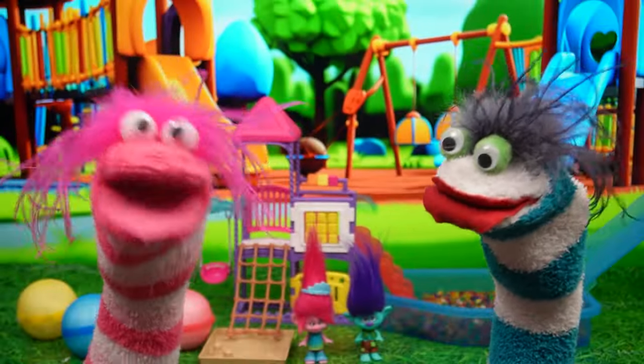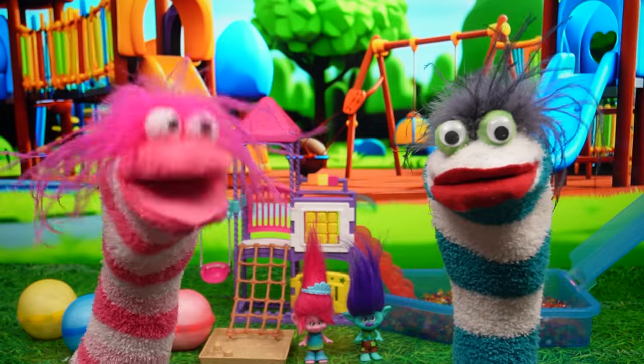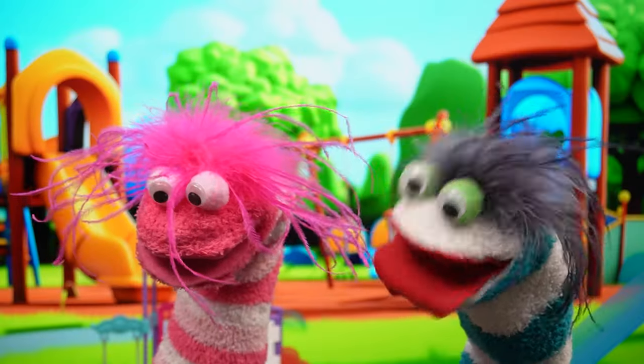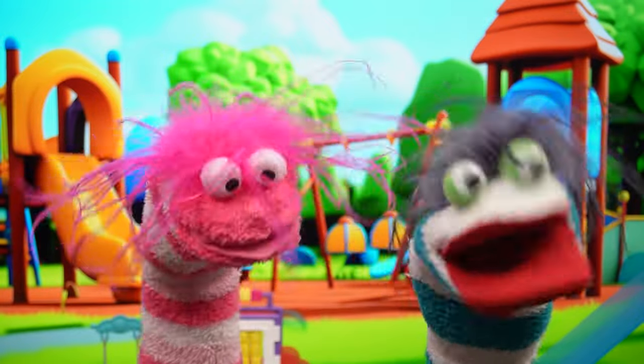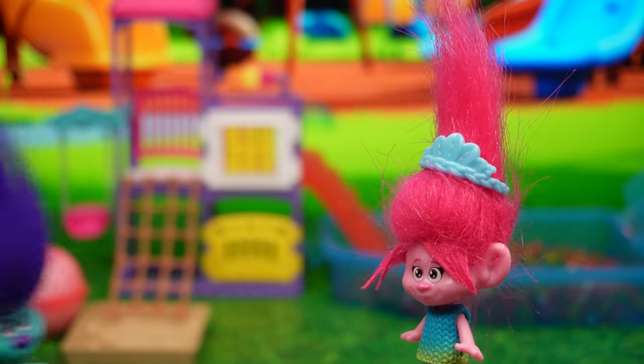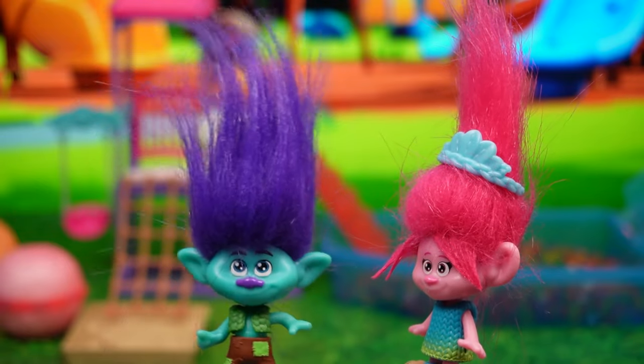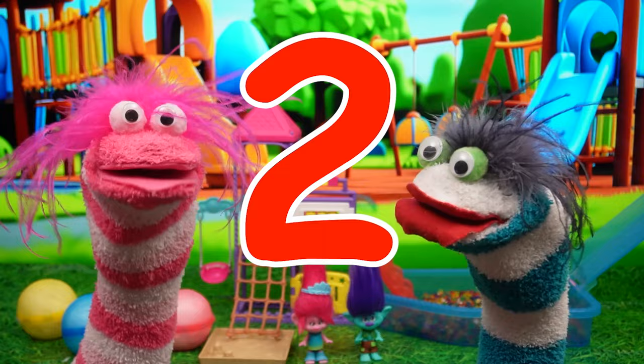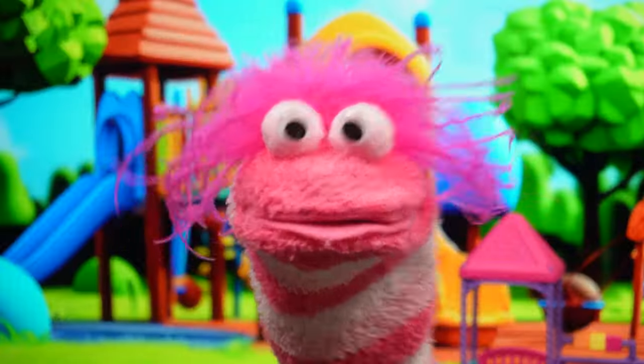Okay! Count down with us! Three! Two! One! Branch! You have to follow the rules! There's no starting early! Oops! Sorry! I got a little bit excited! Three! Two! One! Go!